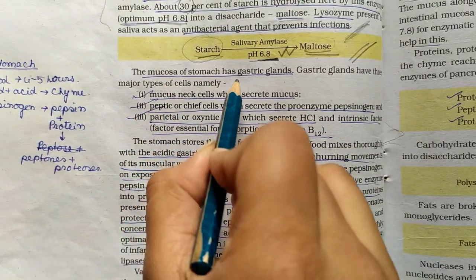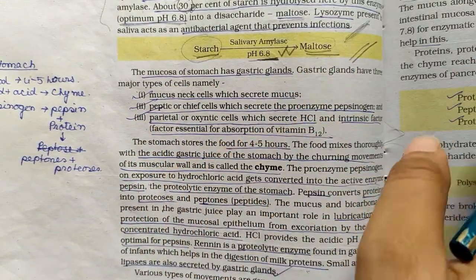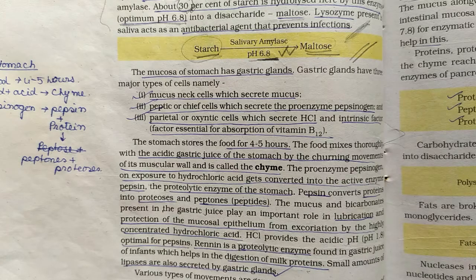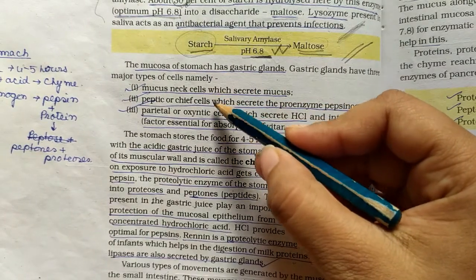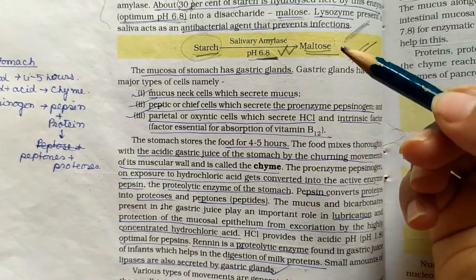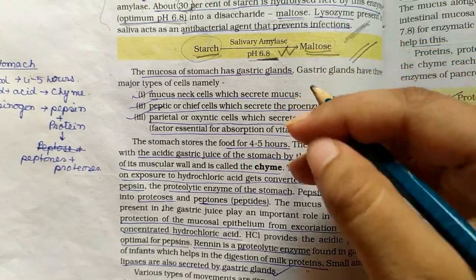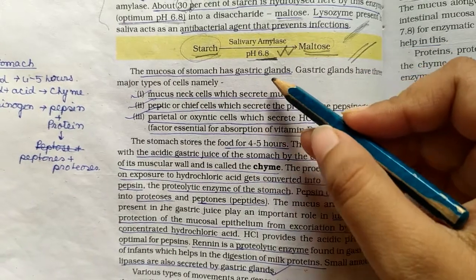The mucosa of the stomach has gastric glands. The stomach plays a major role in digestion. In the mouth, teeth, tongue, and salivary glands are involved in digestion. The stomach also has gastric glands.